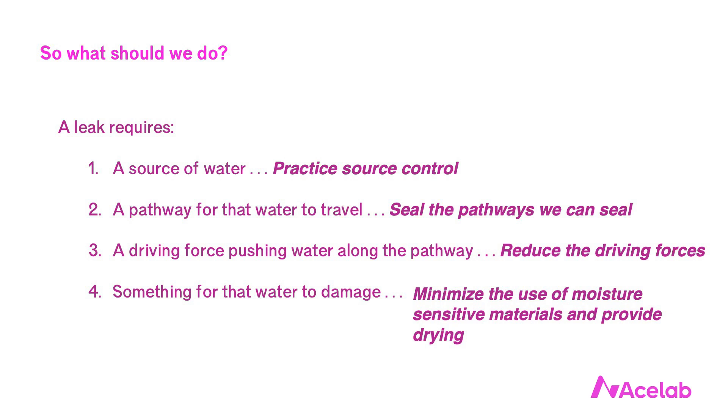We can seal the pathways that we can seal. We can reduce the driving forces, perhaps by providing drainage. And we can minimize the use of moisture-sensitive materials, or design in such a way that provides enhanced drying, so that when our building materials get a bit wet, they can dry quickly enough to avoid becoming damaged. When dealing with leaks, we make a mistake when we focus exclusively on sealing the pathways for water. All of the design responses on this list are important and merit our attention — none is more valid or more important than another. Water management in architecture depends, and has always depended, on all four of these elements.